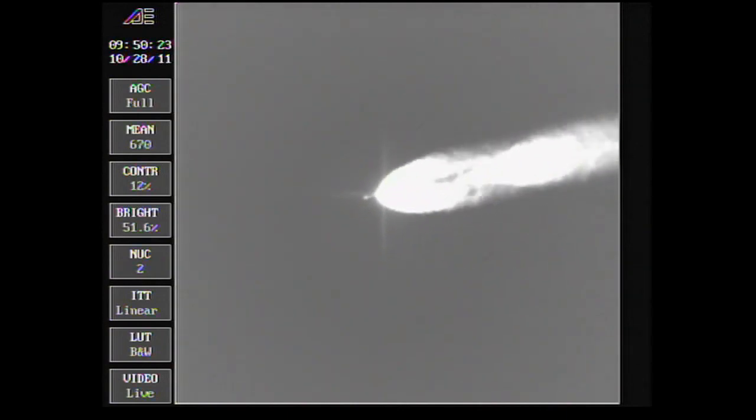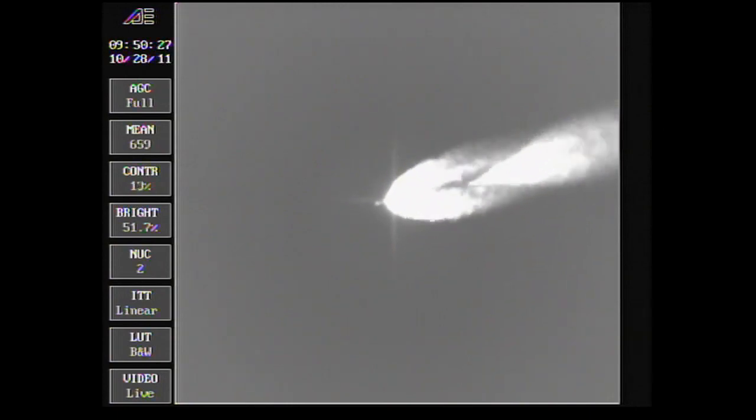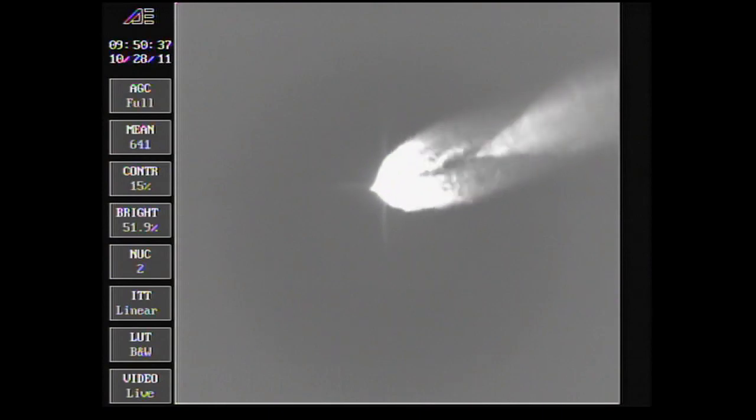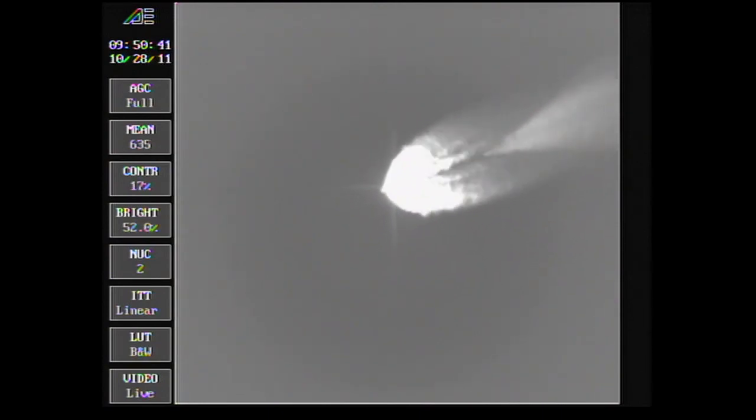Passing 2 minutes 22 seconds. Altitude now 31.3 nautical miles. Downrange distance 30.3 nautical miles. Velocity 4,202 miles per hour. 2 minutes 35 seconds in. Pressure holding very well in the main engine and in both verniers as we're passing 2 minutes and 45 seconds.